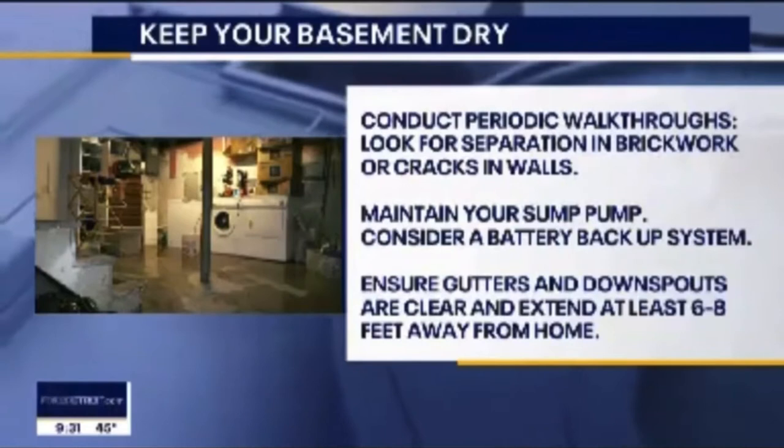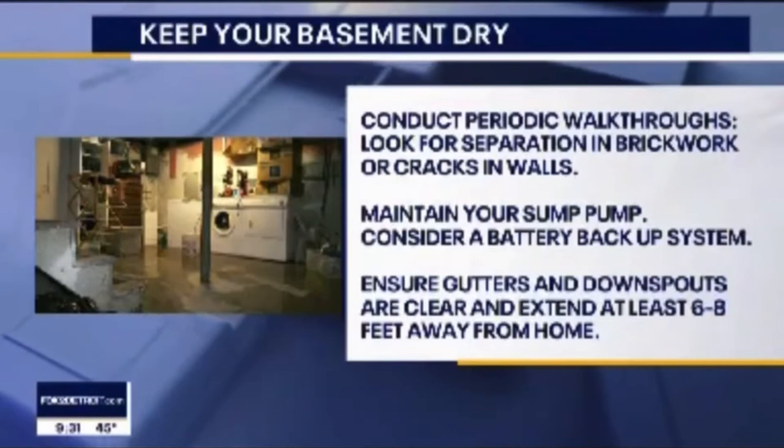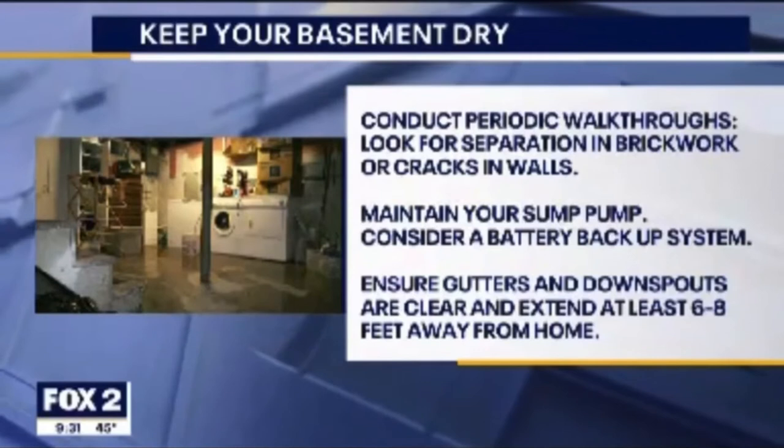Most importantly, have a proper working sump pump with backup pumps. If the power goes out, you want a whole-house generator or a battery backup pump. More than a few people in our area are going to wake up tomorrow, walk down to the basement, and see water.